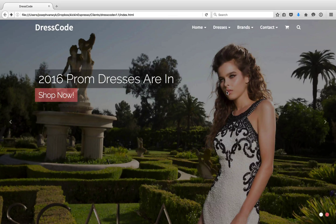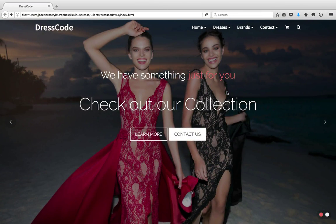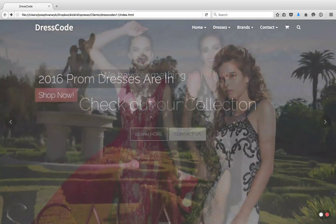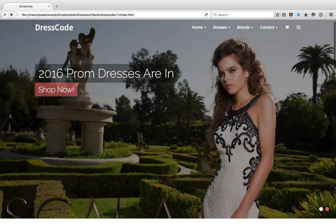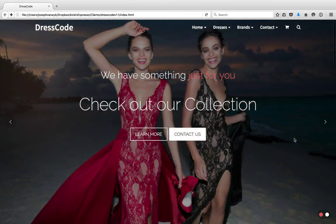We have a nice high-definition slider here for you. Right now I have it cycling between two images in your product lines, but we can actually build out three, four, or five if you want, and it will just scroll and do a nice transition like it's doing right now.